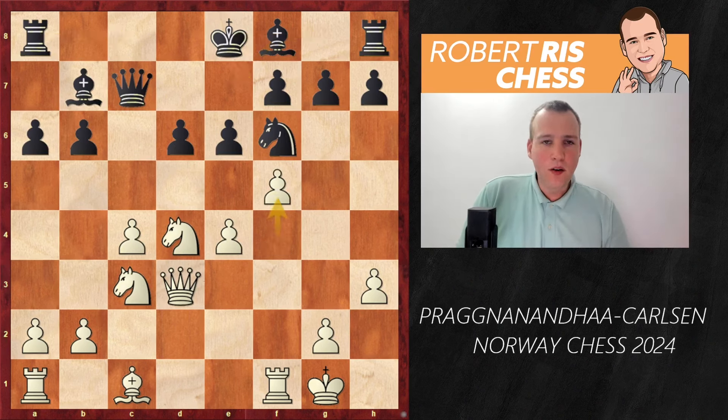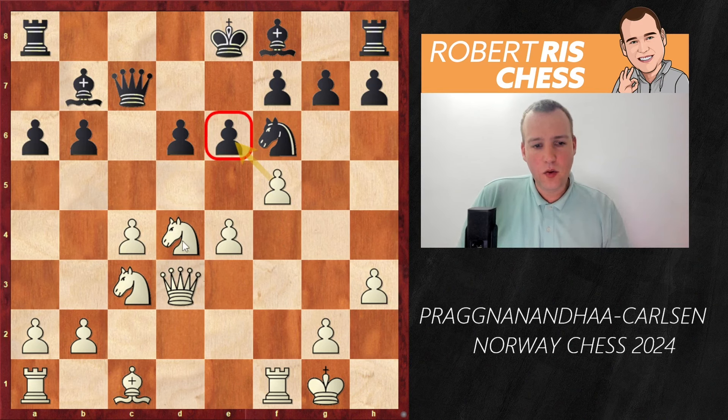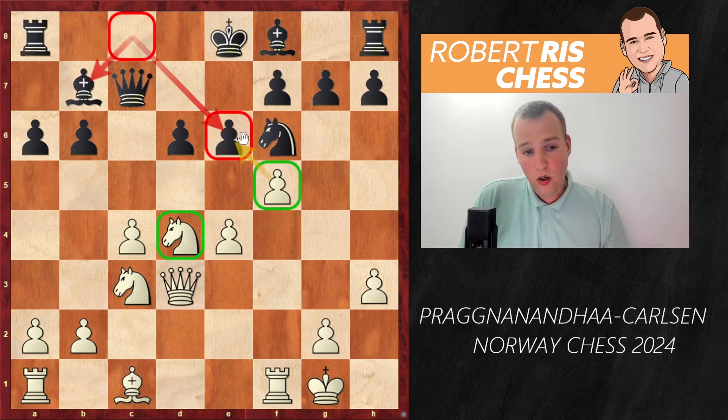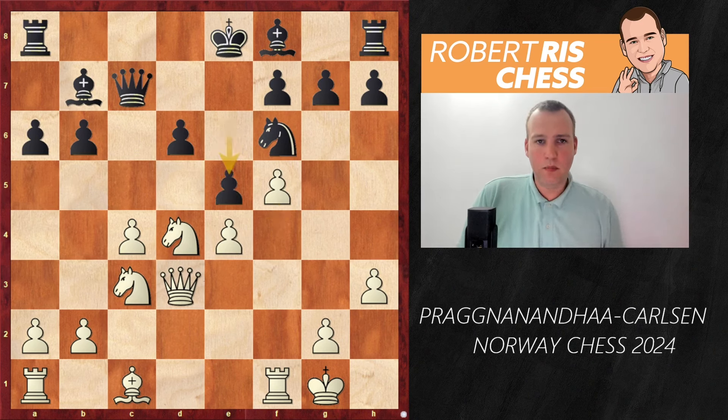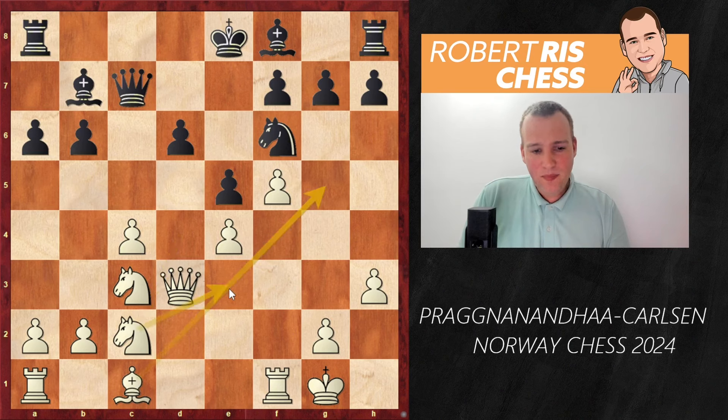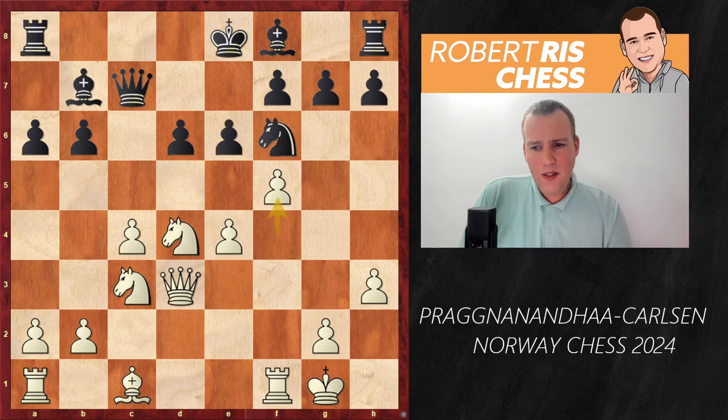The knight comes under attack by the f-pawn. Knight takes d3, that was Magnus's idea, queen takes d3, and now Bb7 — black is aiming to complete his queenside development and consider putting a rook on c8. White strikes immediately with f5, attacking the pawn on e6, so together with the knight and pawn white is trying to force black to make a concession. That's a clear drawback of having moved the bishop from c8 to b7 — it no longer supports the pawn on e6.